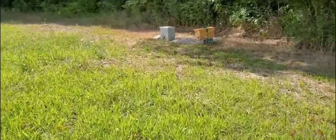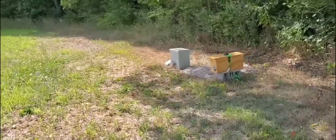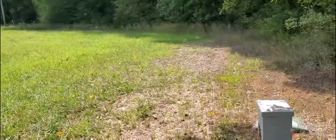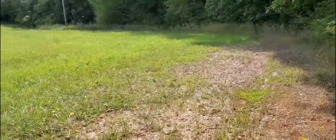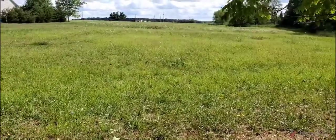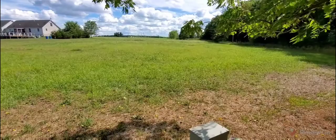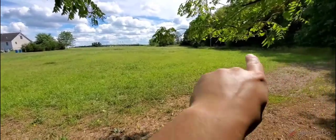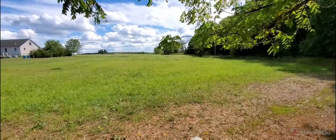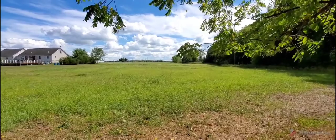Over here it seems they're doing orientation flights. I'll give you a wide view. I don't know if you can see it, but a lot of the bees are doing a big figure-eight pattern. That's them doing their orientation for right here.